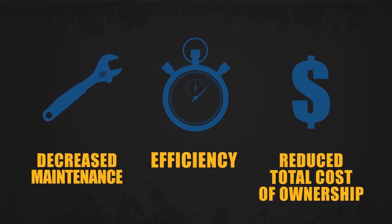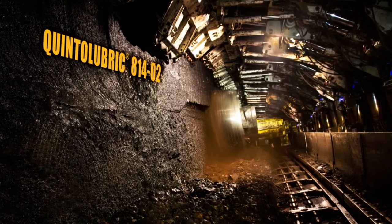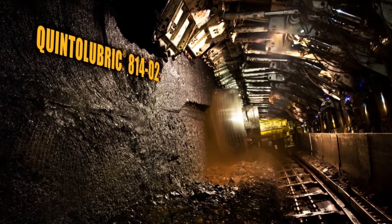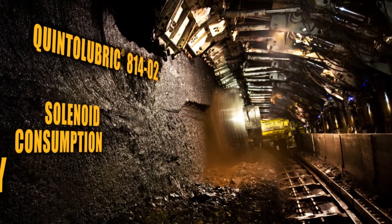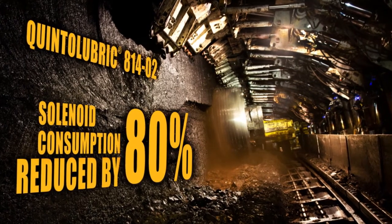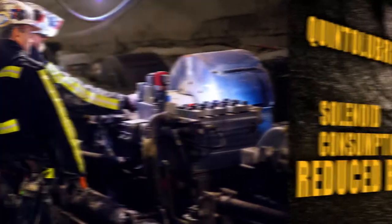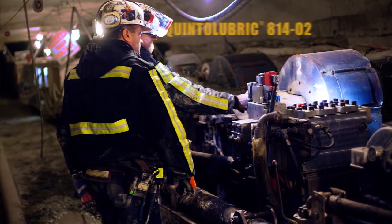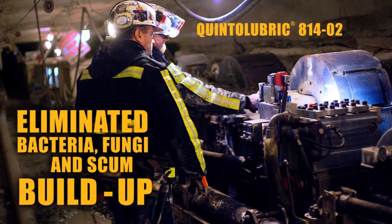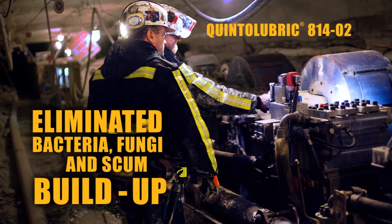For example, a longwall mining operation switched to Quintolubric 81402, a highly refined mineral oil generation 2 longwall fluid with nanoparticles, reducing solenoid consumption more than 80%, saving money and improving efficiency with fewer solenoid changes. The introduction of Quintolubric 81402 also eliminated bacteria, fungi and scum buildup, improving worker health and safety while cutting costs on filter consumption.